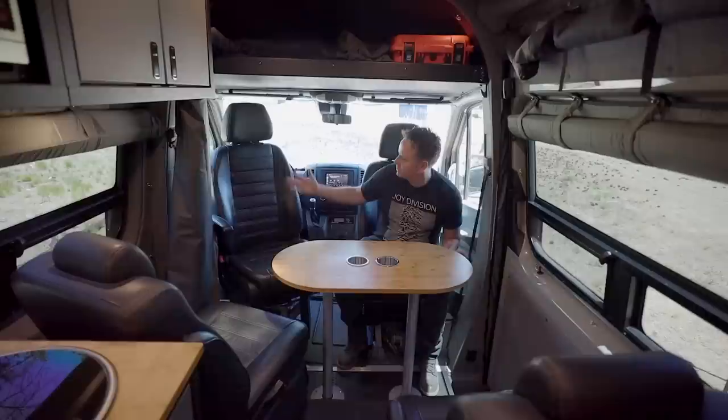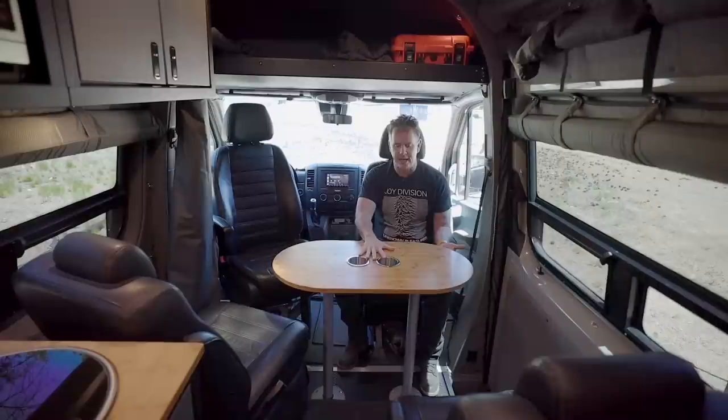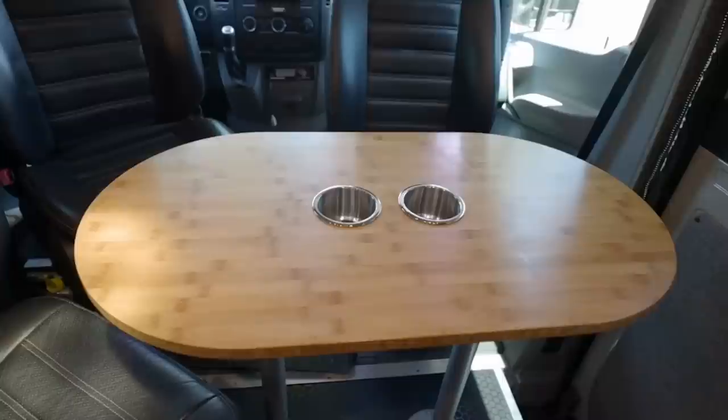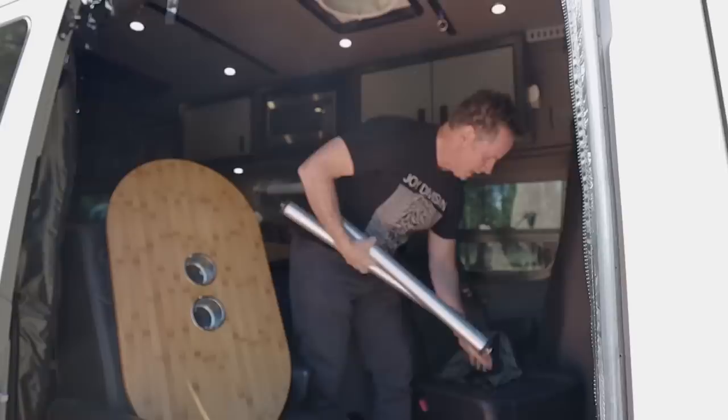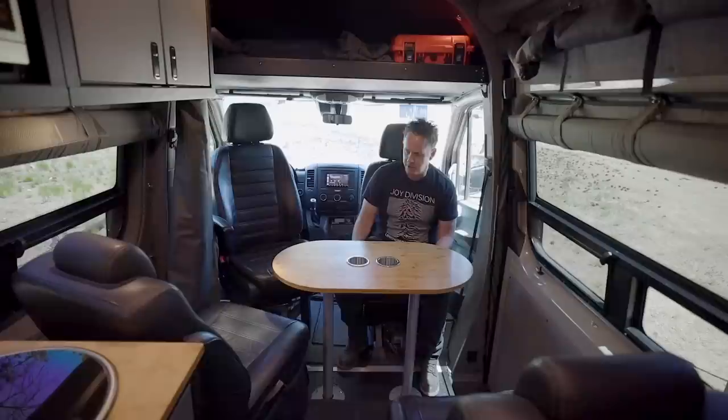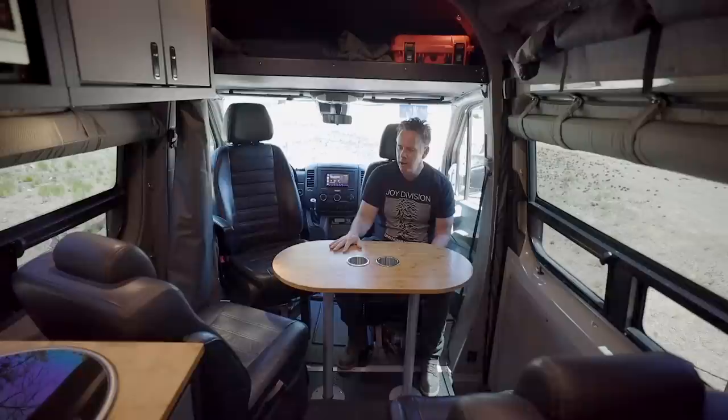Obviously the seats in the van are swivel seats. We actually have two tables — this table is a bamboo top, set your drinks in it, and it's easily stowed. It works the same way a table in a boat would work — we just pop it out. This is a product made by RB of course. I pop it out and put it up above the headliner shelf, which RB puts in all their vans. This can be a workstation. We have two kids — we can sit here and play cards or have dinner. There's also a cocktail version about half the size we can also put in just if we want a different table in the front of the cabin.